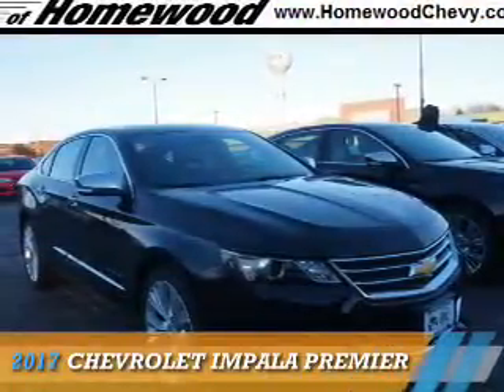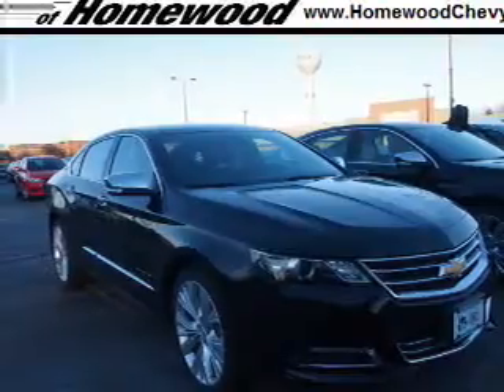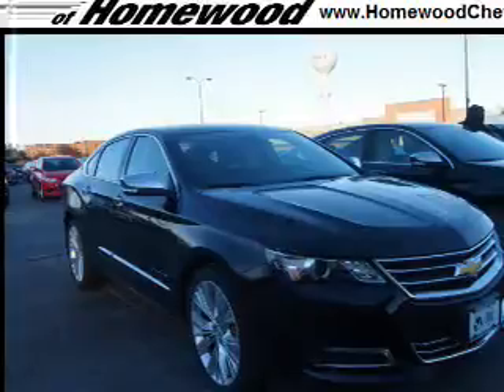Presenting the 2017 Chevrolet Impala. It's powered by front-wheel drive, a 3.6-liter six-cylinder engine, and a six-speed automatic transmission.